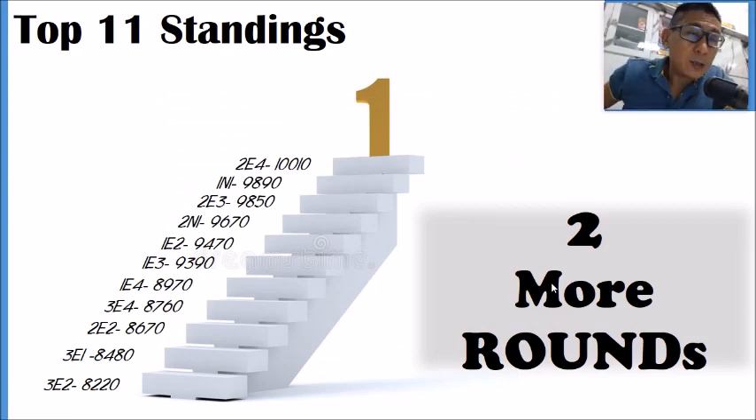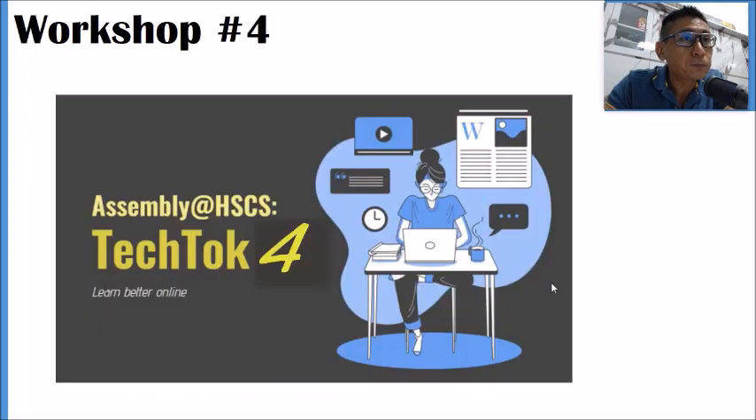Here is the leaderboard — take 10 to 15 seconds to see where you stand. Currently 2E4 is first with 10,010 points. For those not in the rankings, you are very close to 8,000 points. You still have two rounds left — today and October — so you can still catch up.